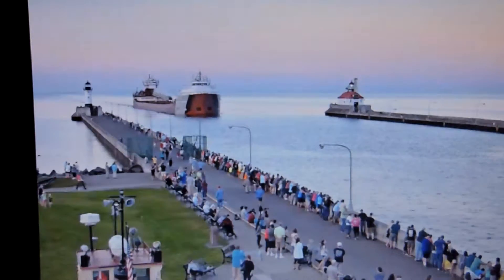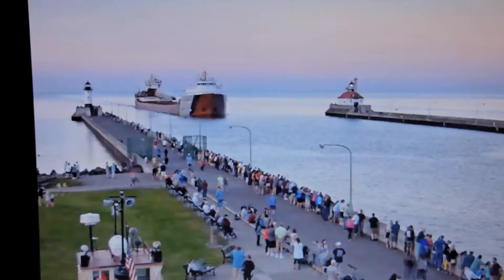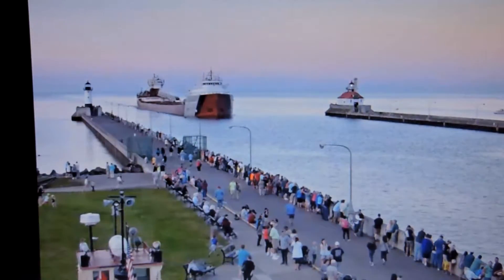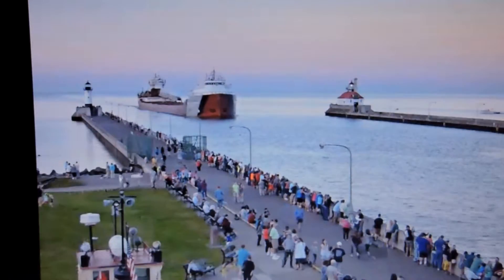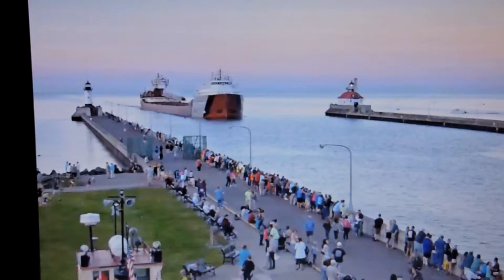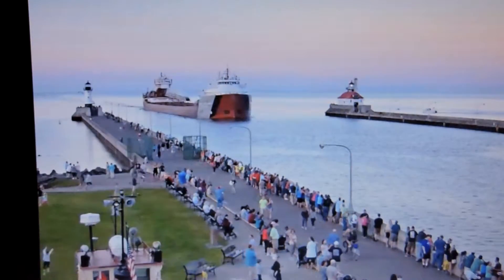Good evening, visitors. We have the vessel entering the dealership in town. Built in 1952, she hails from Lake Engineering Works at River Road, Michigan. The vessel measures 757 feet in length, 70 feet in width, and 36 feet in depth.